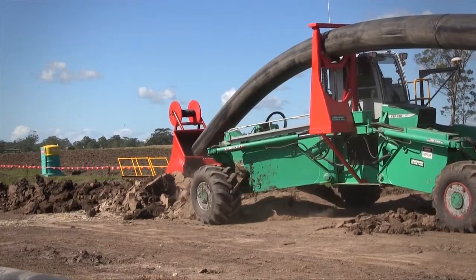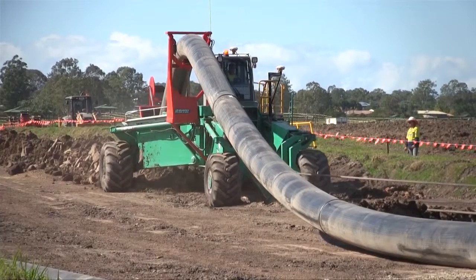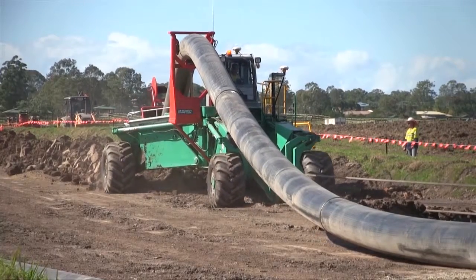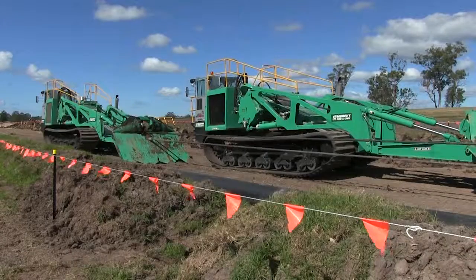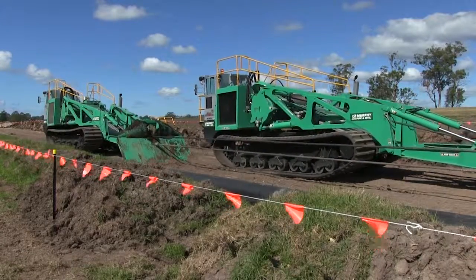So not only is the time spent on landholder properties reduced, but the time-efficient nature of installation means measurable cost savings can be achieved in project delivery times over traditional trenching.